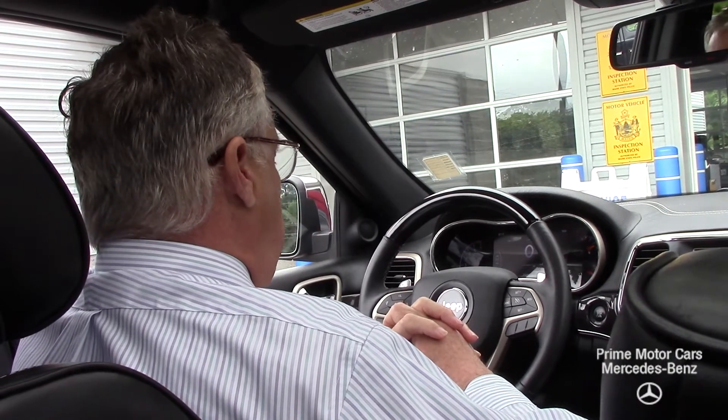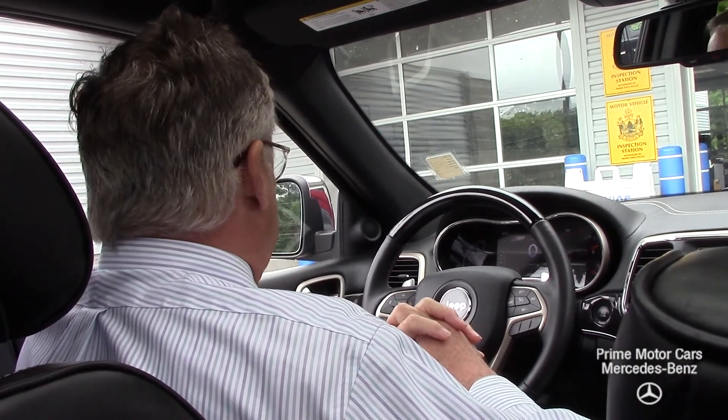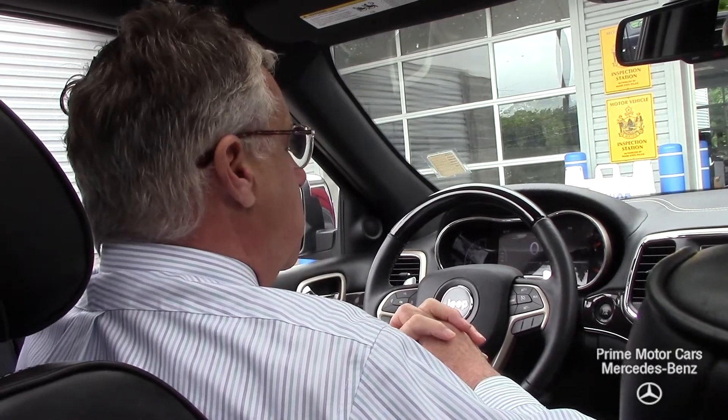Michelle, thank you so much. I hope you can come in today and test drive this wonderful car and we can go through all the features thoroughly. Again, it's Bob Holtzacker with Prime Motor Cars, Mercedes-Benz.